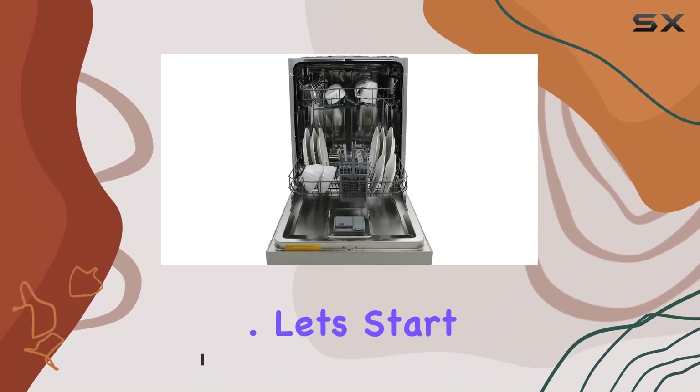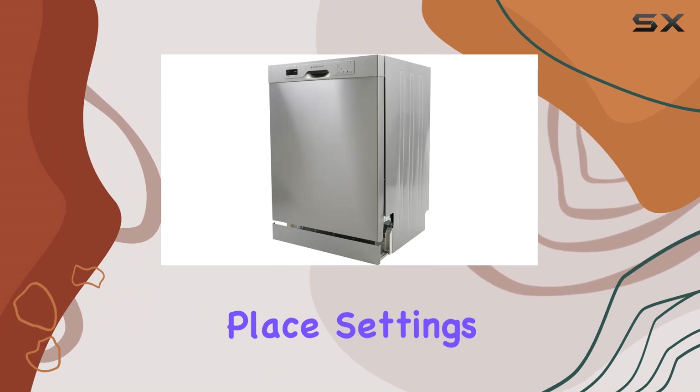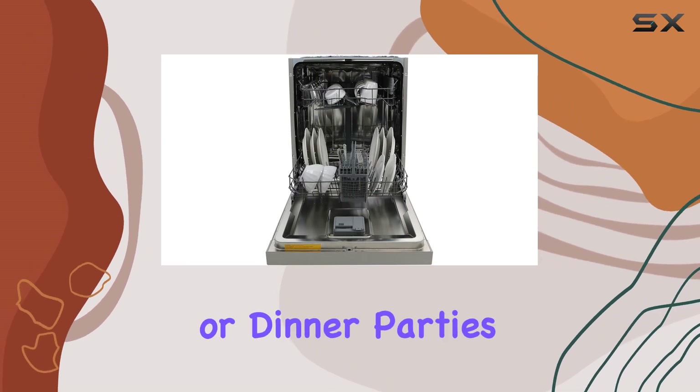Let's start with capacity. With the ability to hold up to 12 standard place settings, along with a dedicated silverware basket and cup tray, this dishwasher ensures you can tackle even the largest family dinners or dinner parties without breaking a sweat.